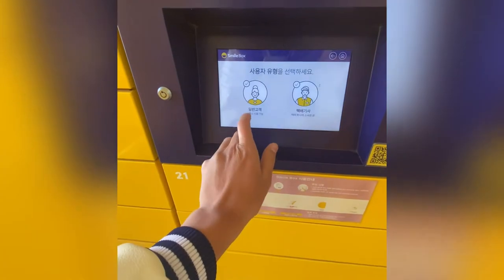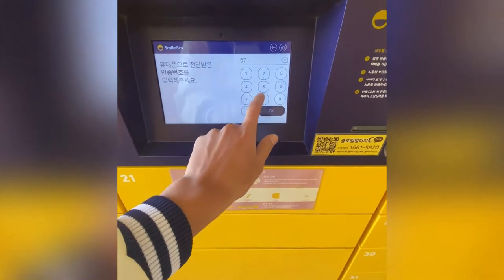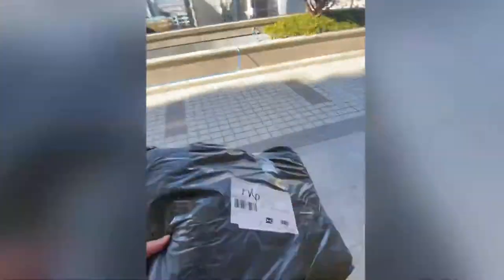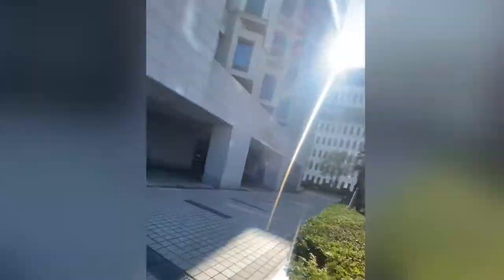Now I need to receive my parcel. I ordered some bags from AliExpress. This is a smile box — here in Korea we use smile boxes to send and receive orders.